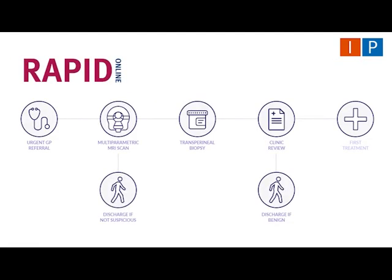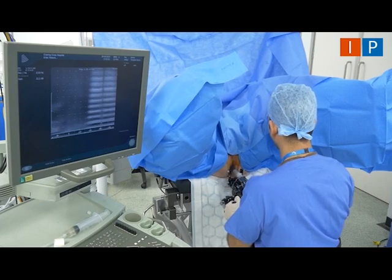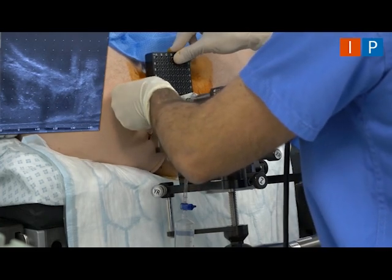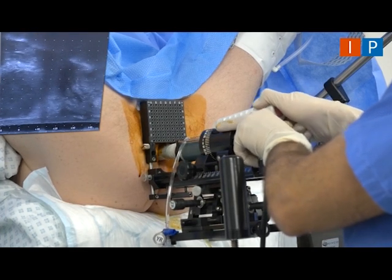We identified consecutive patients with a prospective paired multiparametric MRI report by expert uroradiologists using both Likert and PI-RADS V2 from a multicentre prostate cancer pathway registry — the Rapid Assessment and Prostate Imaging for Diagnosis. If patients had two or more lesions, only information relating to the lesion with the highest score and its corresponding histology was recorded. Patients were offered biopsy for any lesion with Likert or PI-RADS score greater than or equal to 4, or a score of 3 with PSA density greater than or equal to 0.12 nanograms per ml per ml.